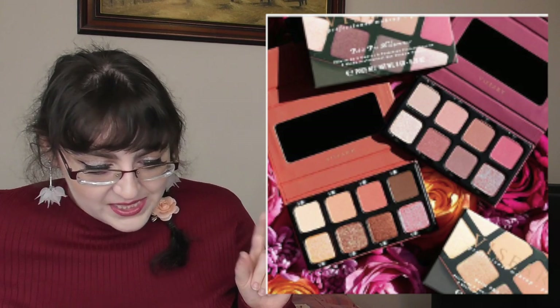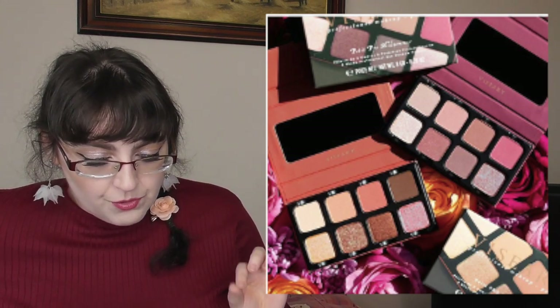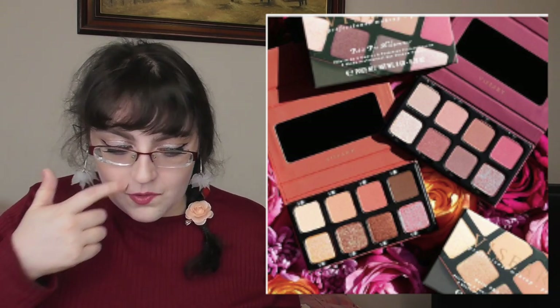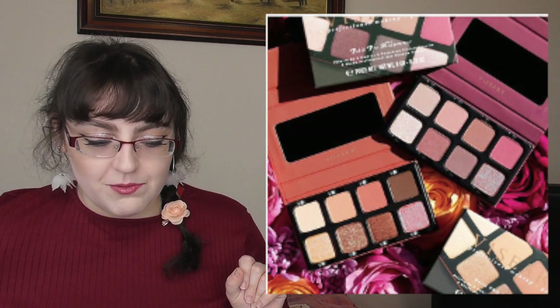Viseart have some new Petite Pro palettes for summer — the Petite Pro Solstice in more neutral tones and Petite Pro Midsummer in nude rose shades, both $30. Fair warning: Viseart Petite Pro palettes are tiny. I actually like that they're small since I never pan eyeshadows, but at $30 they're probably for someone who's going to use it every single day. It's not for me — and it's good it's not for me because I need to save for a house.